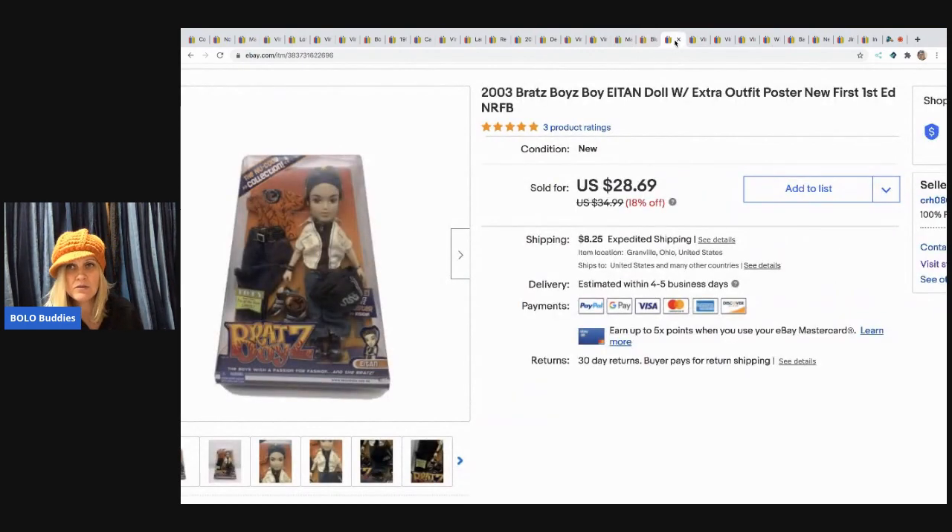The next item I sold is this Bratz boys doll. I bought two of these the same day for $5 each. This one sold for $28.69 and the buyer paid shipping.